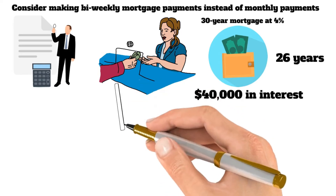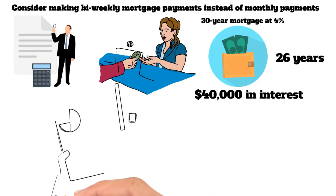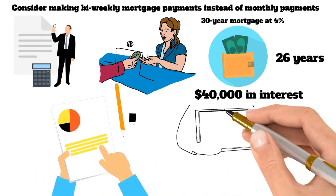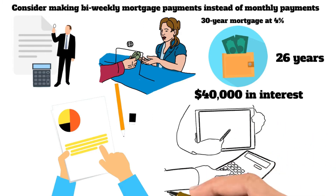While some upfront costs may be associated with setting up bi-weekly payments, such as a service fee or additional closing costs, the long-term savings can be significant. If you're interested in paying off your mortgage faster, talk to your lender about whether making bi-weekly payments is right for you.